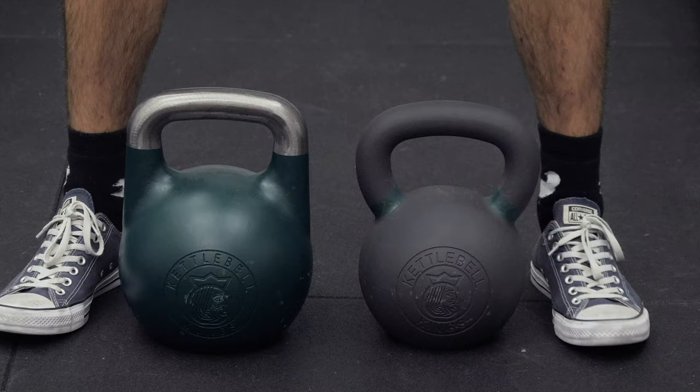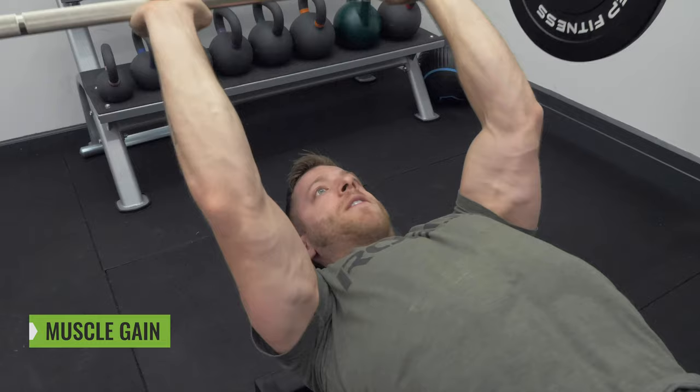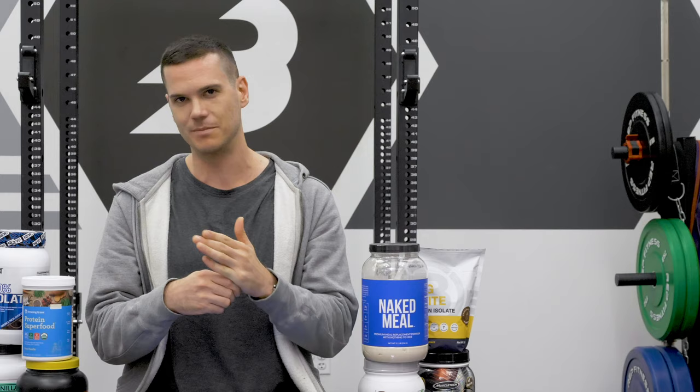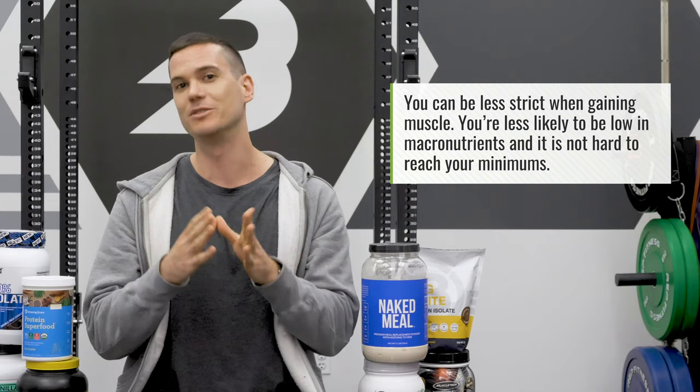For muscle gain, this section won't be as long because we've already established the minimums. You don't have to be as strict when trying to gain muscle because you're eating more calories and don't have to be as mindful of reaching thresholds. It's a little bit easier for a lot of people to gain muscle. In terms of calories, you're going to shoot for maybe an extra 100 to 200 calories a day — about half a pound a week.